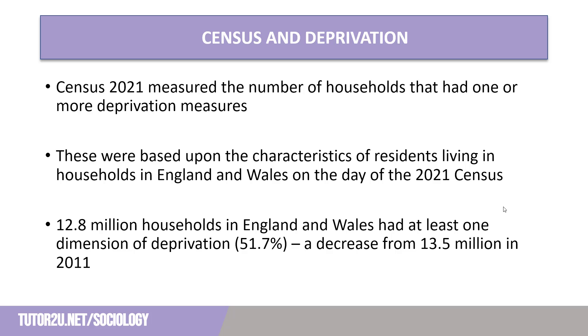The census measures deprivation differently to other measures commonly used by sociologists. It's based not upon income or social class, but rather the characteristics of residents in a specific household on census day 2021. The headline statistic is that 51.7% of households in the UK meet at least one measure of deprivation — that's 12.8 million households classified as deprived. This is a fall from the 2011 census where it was 13.5 million.